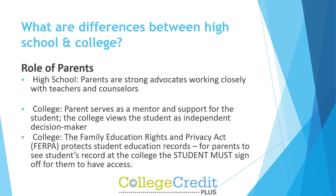The role of parents: In high school, parents are strong advocates working closely with teachers and counselors. In college, the parent serves as a mentor and support for the student. The college views the student as an independent decision maker. The Family Education Rights and Privacy Act protects student education records — for parents to see a student's record at the college, the student must sign off for them to have access.